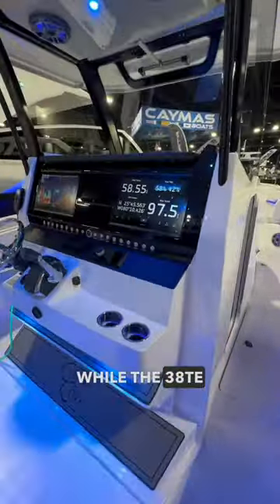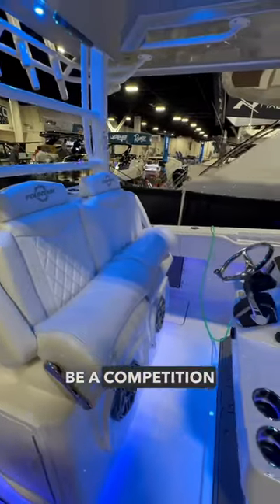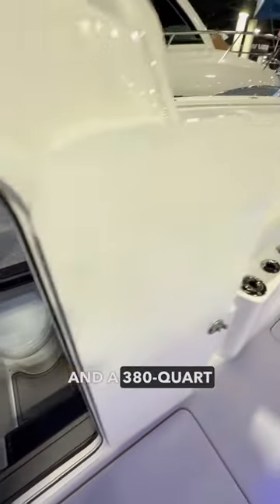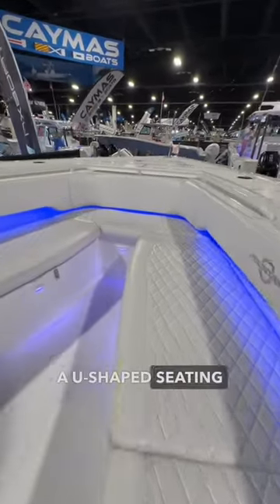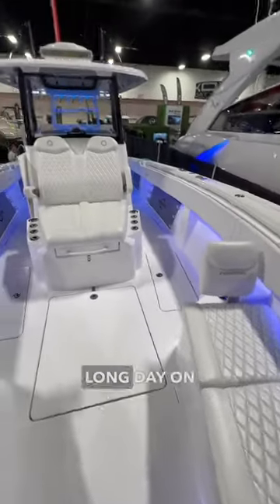While the 38TE has poker-run performance numbers, at its core it's built to be a competition fishing boat. It features seven fish boxes and a 380-quart insulated cooler up front. The bow features a U-shaped seating area as well as a forward-facing daybed, perfect for hanging out after a long day on the water.